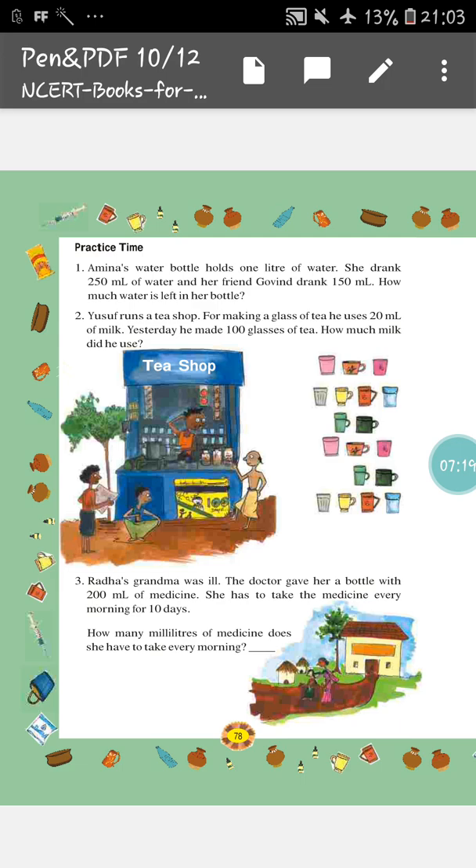Next, Yusuf runs a tea shop. For making a glass of tea, he uses 20 ml of milk. Yesterday, he made 100 glasses of tea. How much milk did he use? This is very easy — just for making one glass of tea, if he used 20 ml of milk, then for 100 glasses of tea, how much milk will he use? I know you can do it on your own.